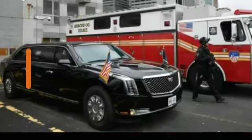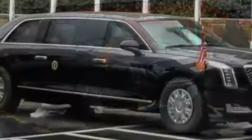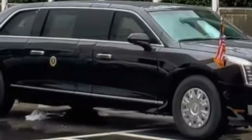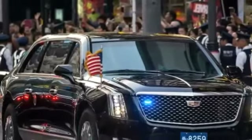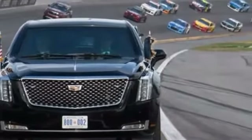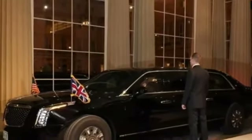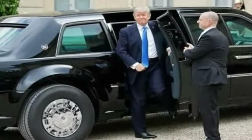Number 3. Cadillac Limousine, US. Known as 'The Beast,' this Cadillac limousine is the US President's state car. It features bulletproof glass, run-flat tires, an onboard oxygen tank, tear gas, aspirin, and night-vision optics.